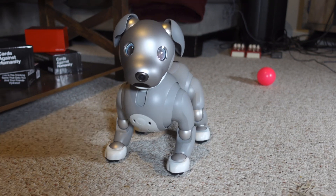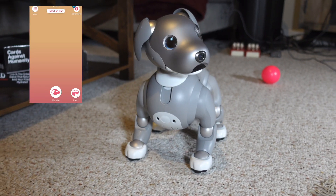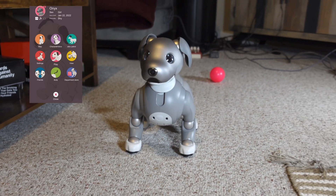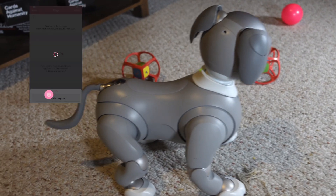When you're ready to have iBo start exploring your home and remembering the layout, you can start by opening the My iBo app, selecting My iBo, select Map, three bars at the bottom, and have iBo explore.